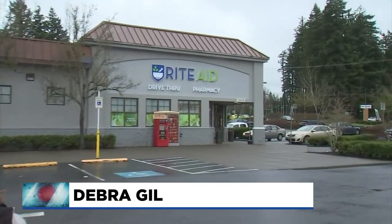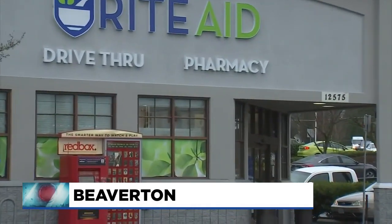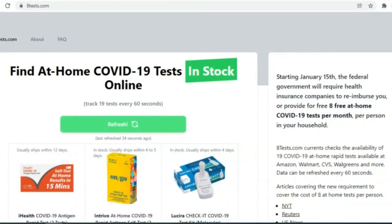Not everyone can or wants to drive to their nearest pharmacy to search for an at-home COVID test and then hope they are in stock. I think it's nice for people just to know that there's a spot they can go and find a test that they can get shipped to them. Scott Crager just launched the new website Wednesday night.